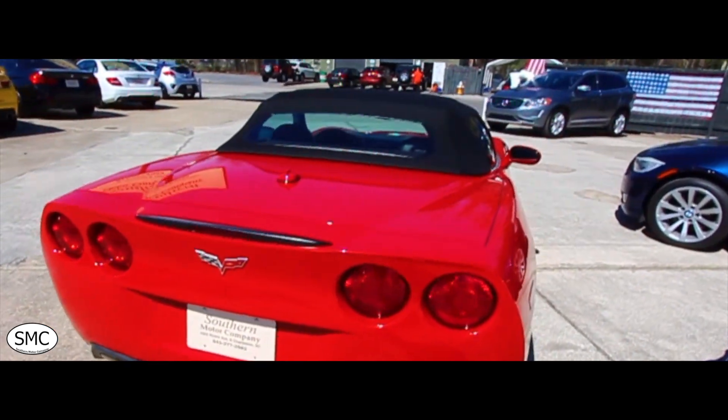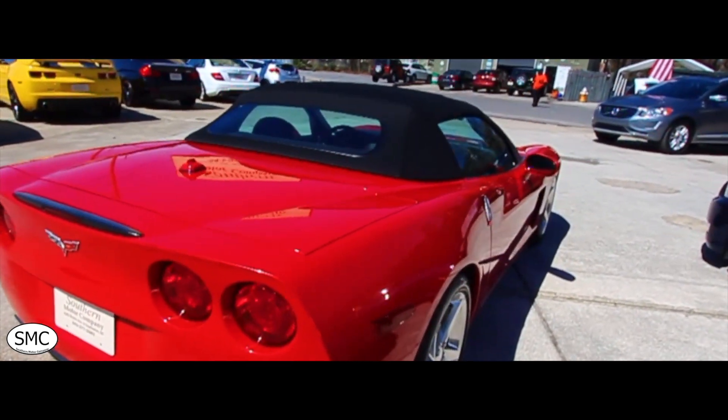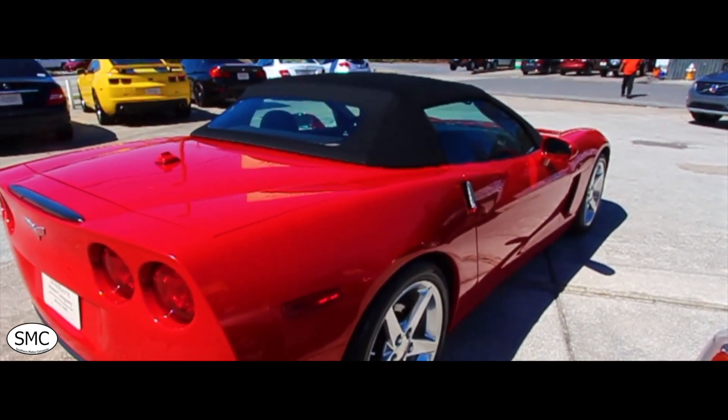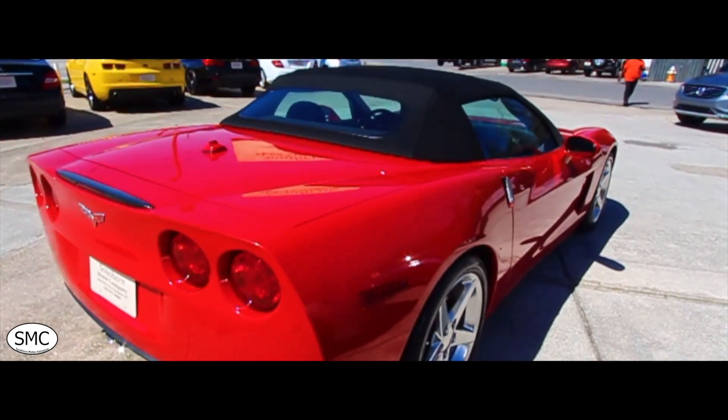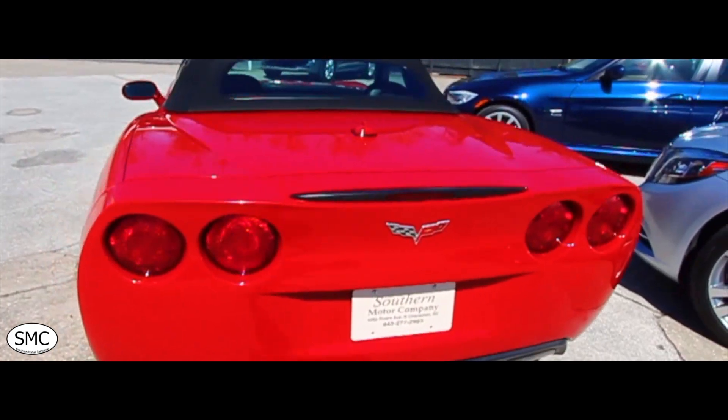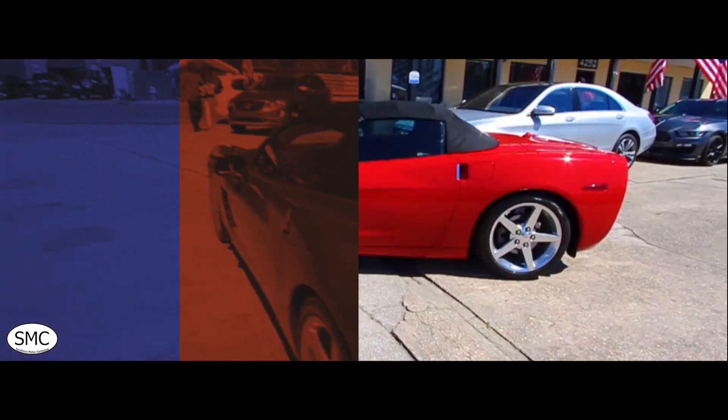Corvettes are vehicles we sell every month — it seems like one, two, or three of them are flying off the lot in North Charleston every month here at our store. With spring and summer on the way, we'll have even more American sports cars on the lot for you. Let's go ahead and take a look at the interior.